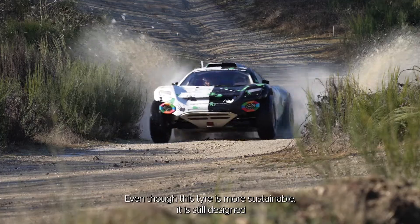Even though this tire is more sustainable, it is still designed to give 100% performance on all the different terrains that I'm going to face this year.